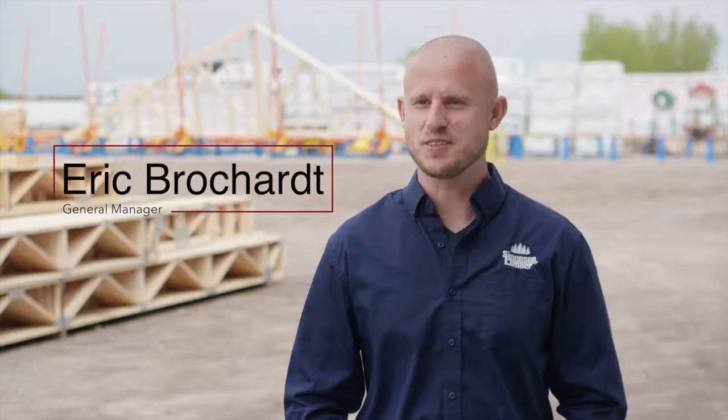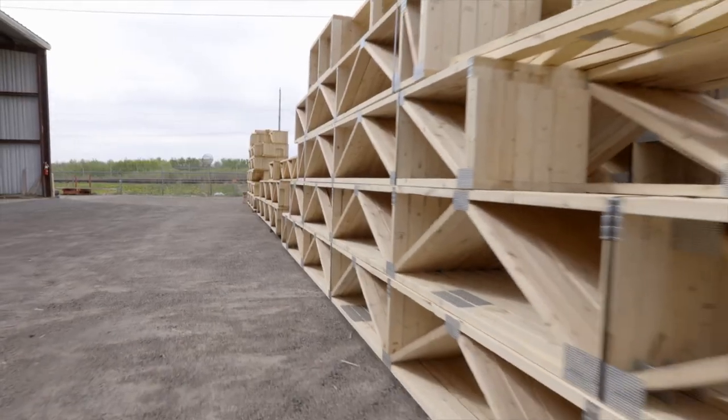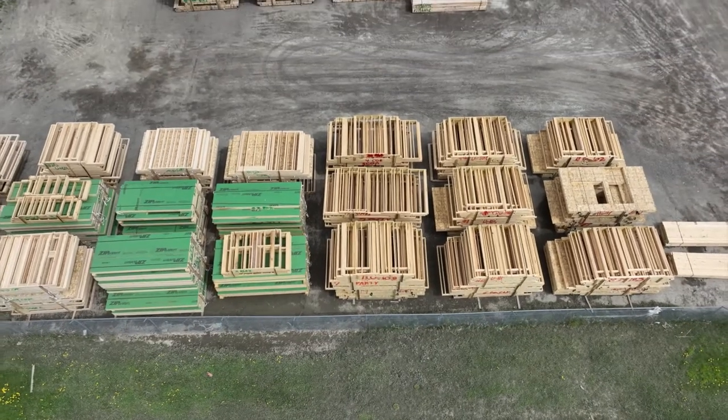The truss plant is the stuff that makes your houses stand up — the roofs, the floors, the walls. All the interior of your house is what we do here.